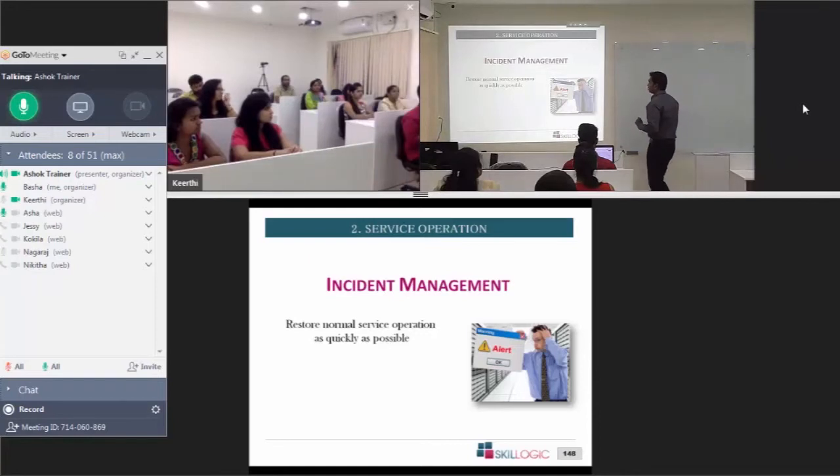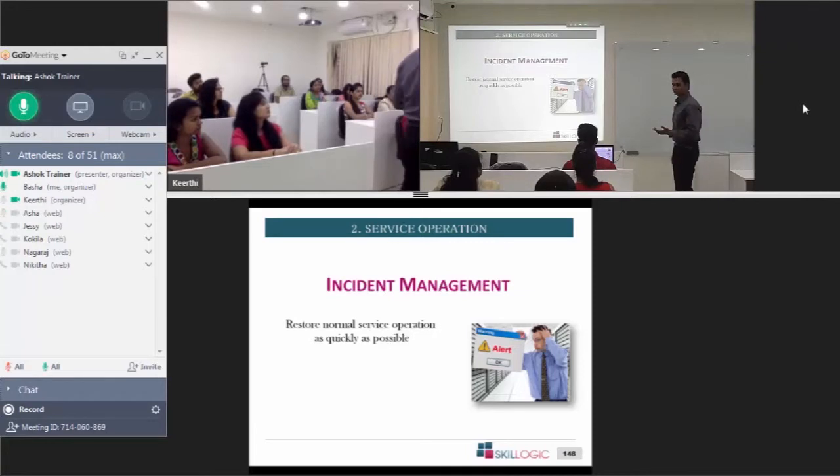The purpose of incident management is to restore the service to normal levels — normal operation — as quickly as possible.